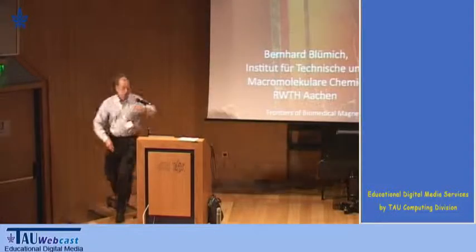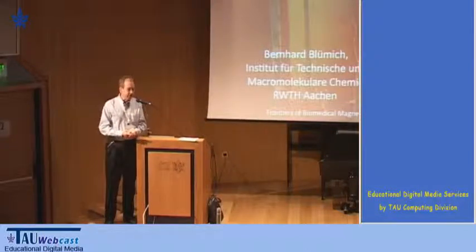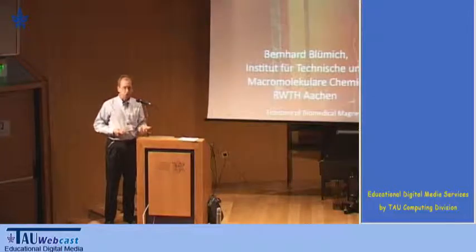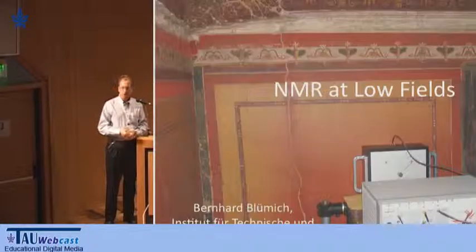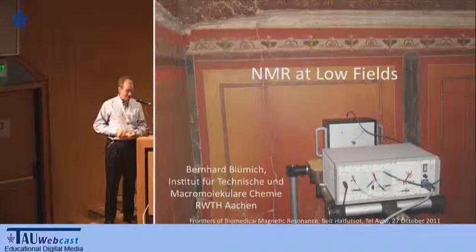My lecture will be on NMR at low fields. We do a lot of work of NMR at high fields with imaging, solid-state NMR, spectroscopy — basically the topic of soft matter. And in fact, it was Guilherme who sort of made that connection by organizing a new conference in 1991.